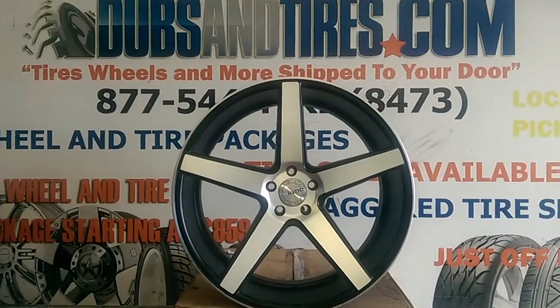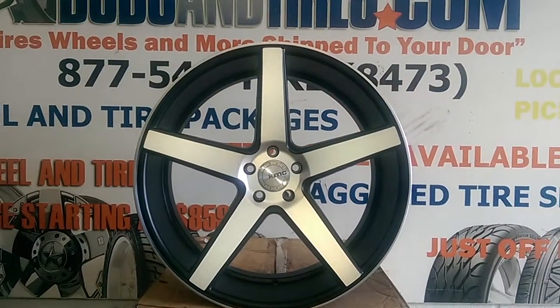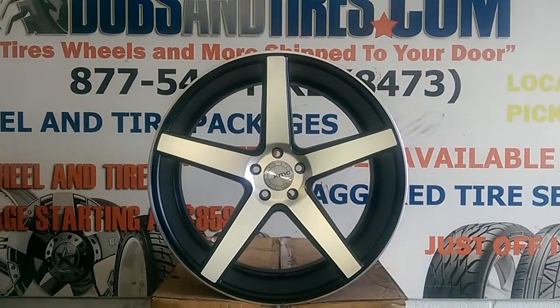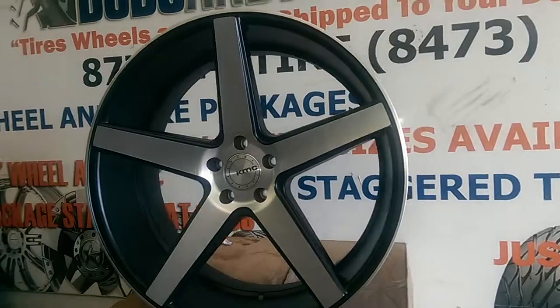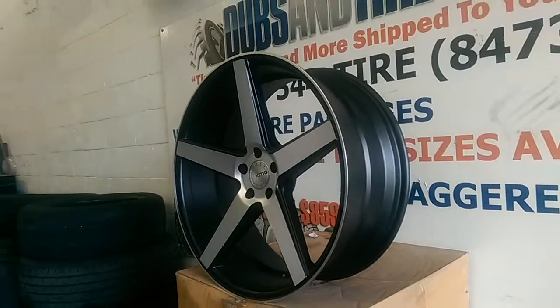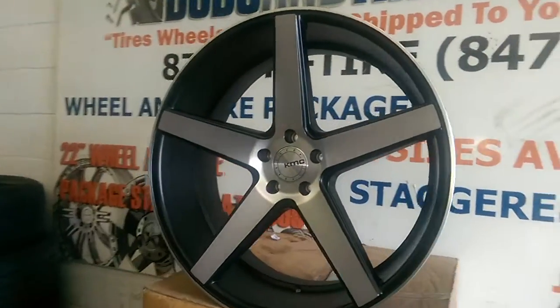It's your boy KB from Doves & Tires TV at DovesandTires.com. Right now we're looking at the KMC KM685 District in machined and black. This is the 22x9, so the concave is not as deep, but they do come in the 22x10.5 also.